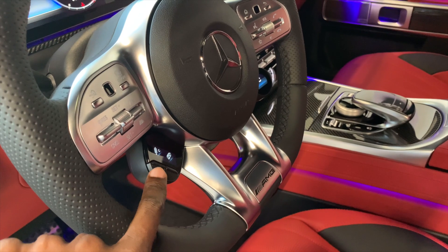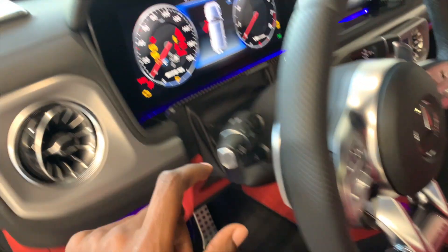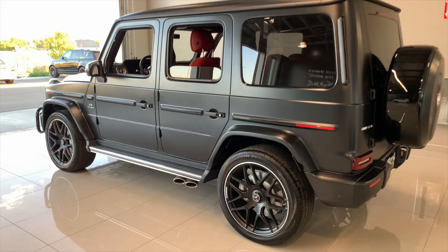Over here you have your suspension, comfort, and exhaust controls — we'll check those in a minute. Take a look at the display — high quality. Now let's take a look at the rear seating on this G-Wagon.